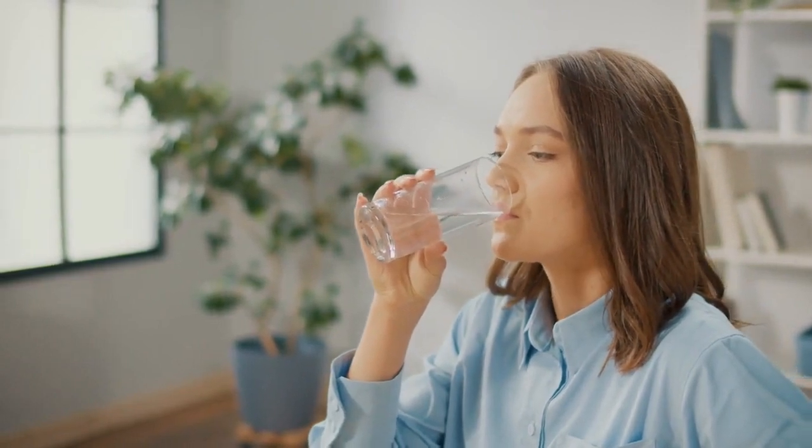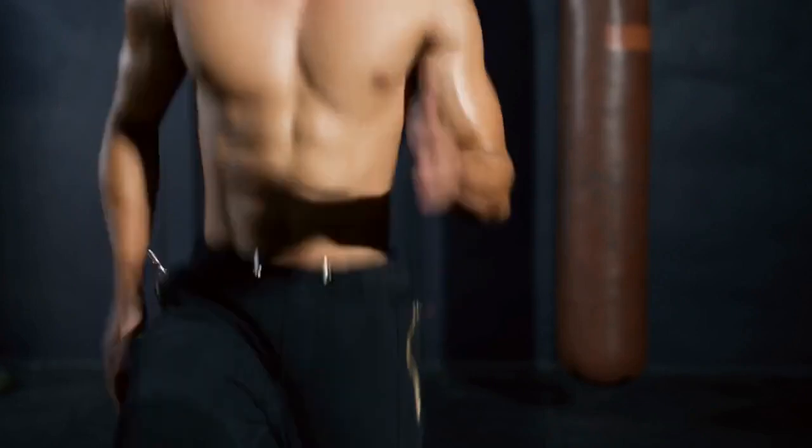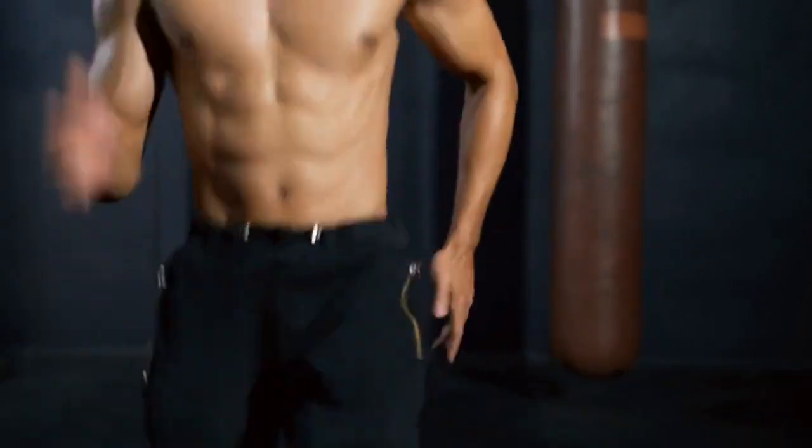Hello everyone, and welcome back to Healthy Habits. Today we're diving into a topic that's incredibly important for men's health: prostate and the top most useful foods for it.